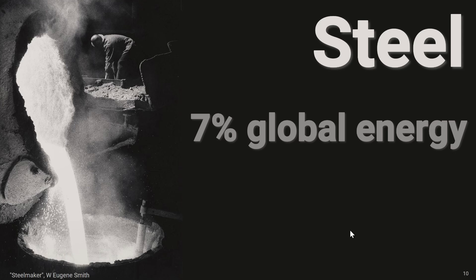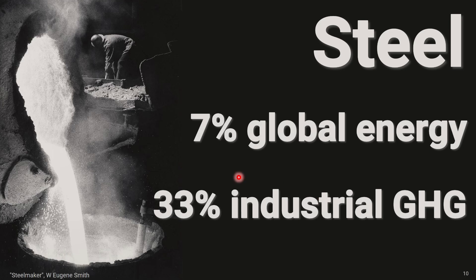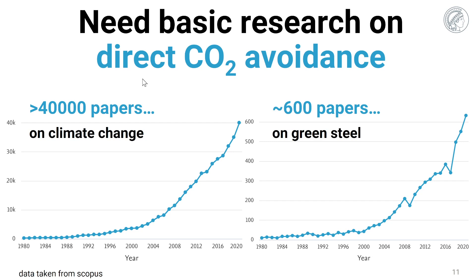Steel stands not only for 7% of the global total energy consumption, but it also causes about 33% of all industrial greenhouse gas emissions. It's very important to do basic research on direct CO2 avoidance. We have nowadays about 40,000 papers published every year on the scientific origin of climate change, which we know is tied to CO2 emission. On the other hand, when it comes to directly avoiding CO2, we have only 600 papers on green steelmaking — there is a lot of headroom for more metallurgical research.